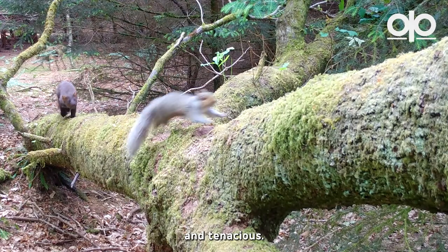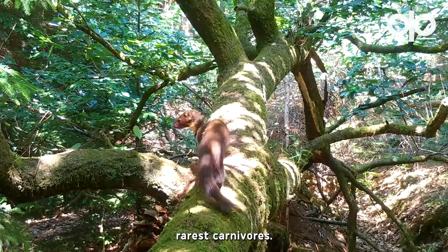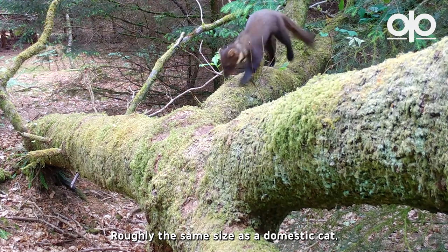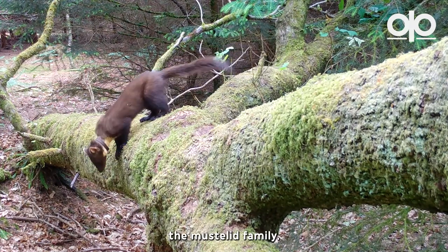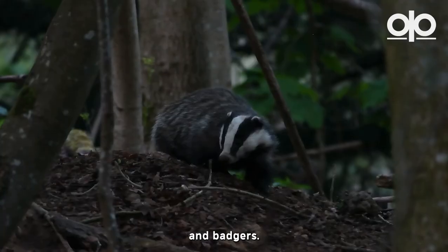Elusive, agile and tenacious, the European pine marten is one of the UK's rarest carnivores. Roughly the same size as a domestic cat, these opportunistic predators are part of the mustelid family, which also includes otters and badgers.